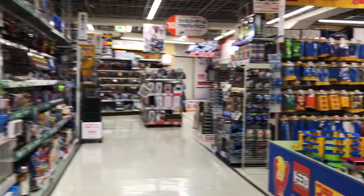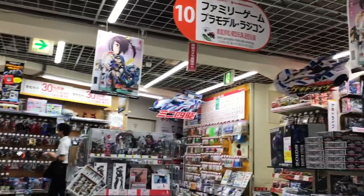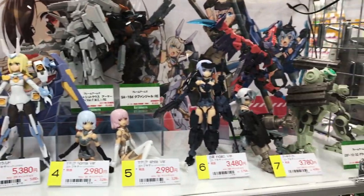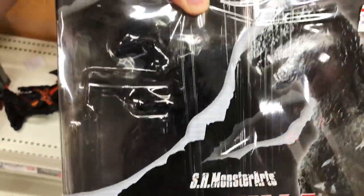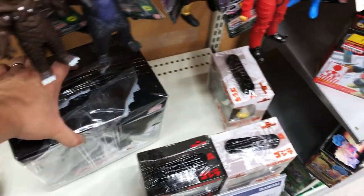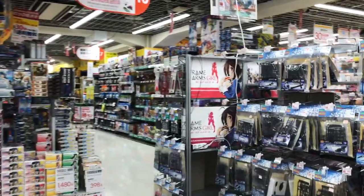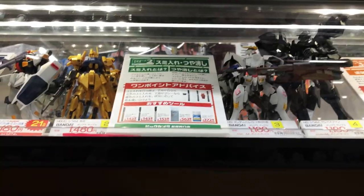Inside the Shinjuku Bic Camera, it's a huge store — four or five levels of merchandise, basically like a department store where you can get all sorts of things including musical instruments, sporting goods, clothing, appliances, and toys. Not all Bic Camera locations have toys, but this Shinjuku location had a huge selection. There's SH Monster Arts Godzilla, all sorts of Bandai monsters, puzzles, and a massive amount of Transformer-type robotic merchandise — that stuff is absolutely huge in Japan, everywhere you look.